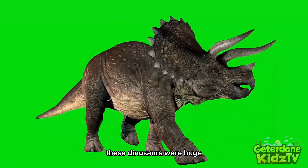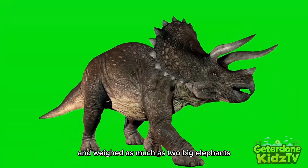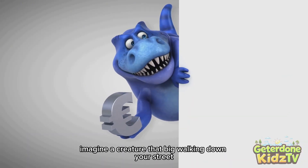These dinosaurs were huge. A full-grown Triceratops was as long as a school bus and weighed as much as two big elephants. Imagine a creature that big walking down your street.